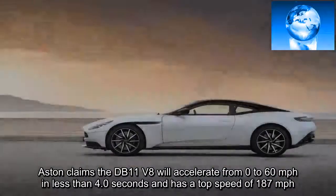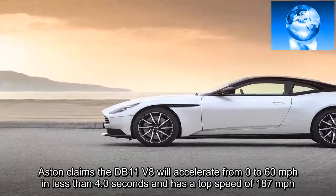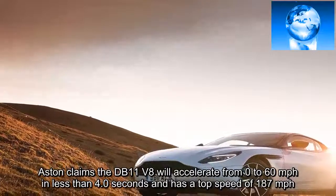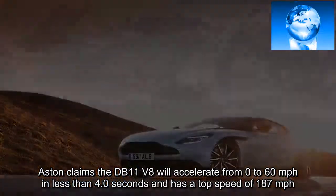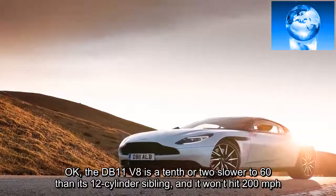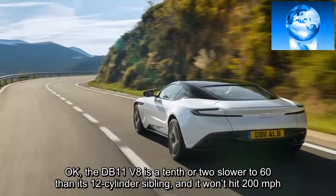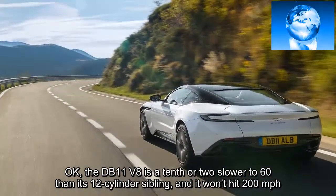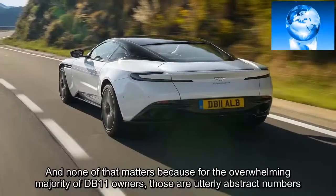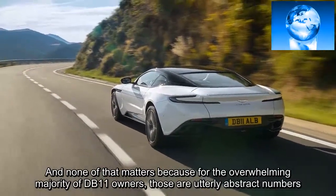Aston claims the DB11 V8 will accelerate from 0 to 60 mph in less than 4.0 seconds and has a top speed of 187 mph. The DB11 V8 is a tenth or two slower to 60 than its 12-cylinder sibling, and it won't hit 200 mph. But none of that matters because for the overwhelming majority of DB11 owners, those are utterly abstract numbers.